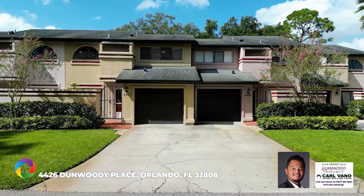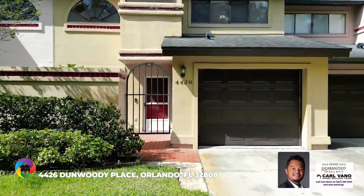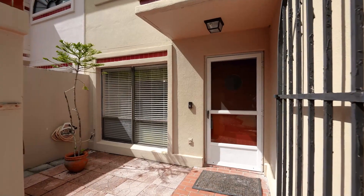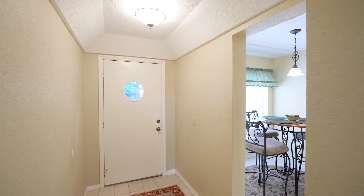This is a move-in ready townhome style living with park-like views from the screen lanai in this Dunwoody Place condo. Fall in love with your new two-bedroom, two-and-a-half bathroom condo complete with an attached single-car garage.